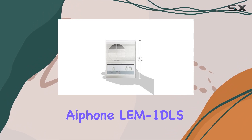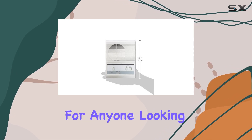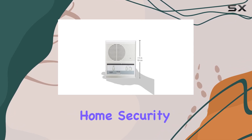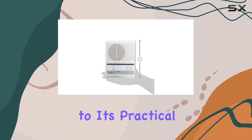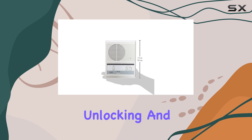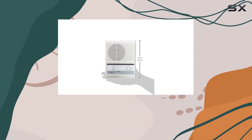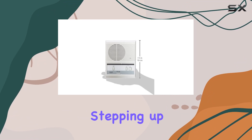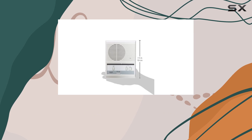Overall, the iPone LEM 1DLS single-door access entry system is a robust choice for anyone looking to upgrade their home security with a reliable and user-friendly intercom system. From its easy installation to its practical features like remote door unlocking and weather resistance, it ticks all the boxes for enhancing your home's entrance security. If you're considering stepping up your home security game, the iPone LEM 1DLS deserves serious consideration.